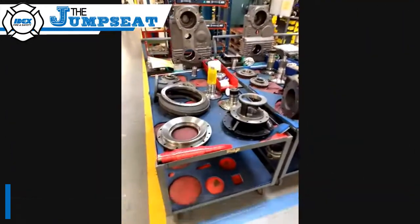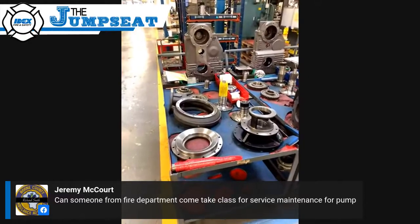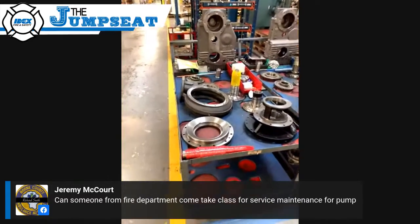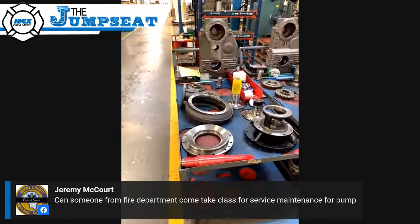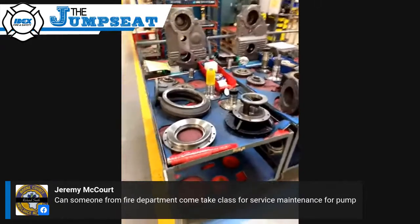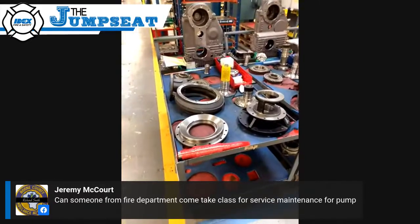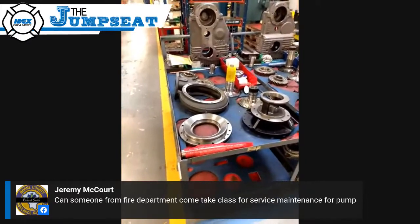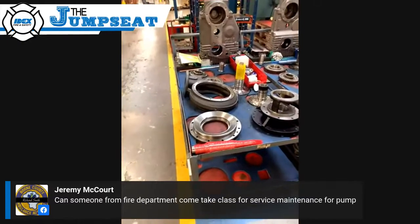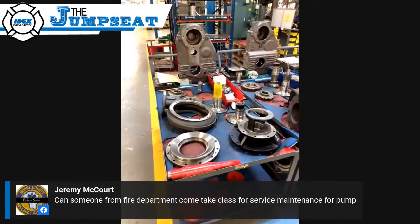There was a question that came in. Jeremy McCourt asked: can someone from a fire department come take a class for service maintenance for pumps? Yes, absolutely. Right now we're not offering classes on site due to COVID restrictions. But normally we have several classes — typically one class a month throughout the year around the country, most of them physically at Hale. They're actually EVT certified courses, so you can get your EVT certifications on the pump side of things from attending. Watch our website for that, and feel free to private message John or myself — we'll throw our emails up here later and get you the info.